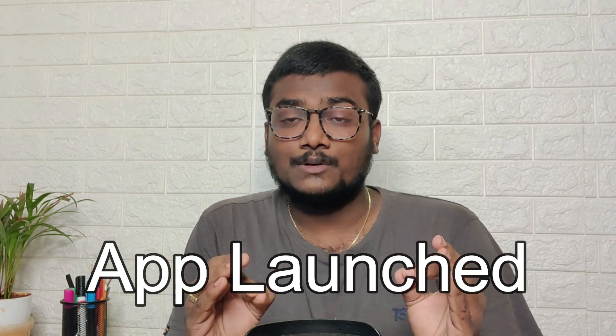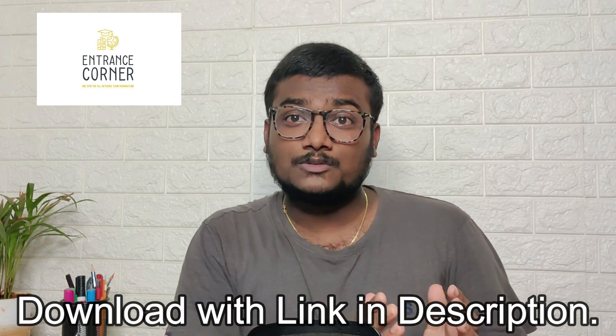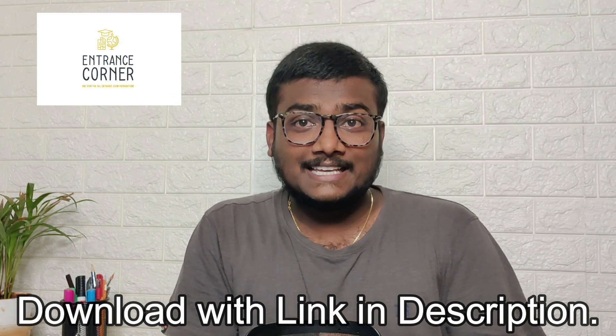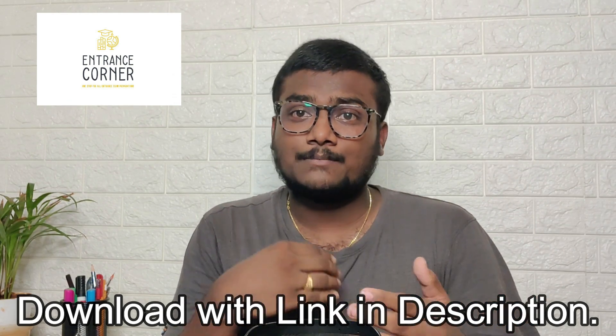Before that, as I promised in the community post, a big surprise is coming your way — our application has launched on the Play Store. If you are an iOS user, you can use it on the web platform as it is not available on the App Store. The name of the application is Entrance Corner. I really need your support — just download the app, check all the things available, and leave a review on the Play Store.